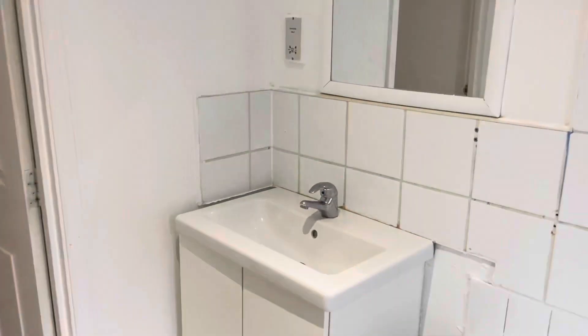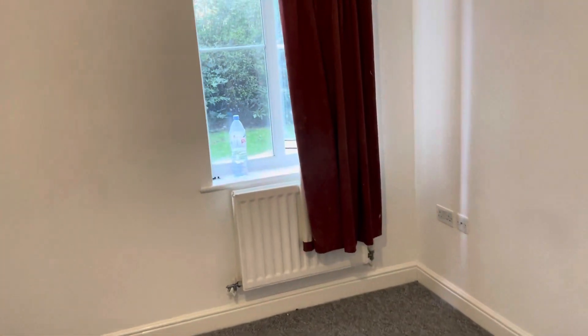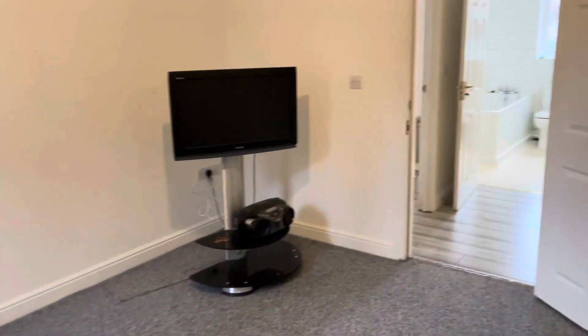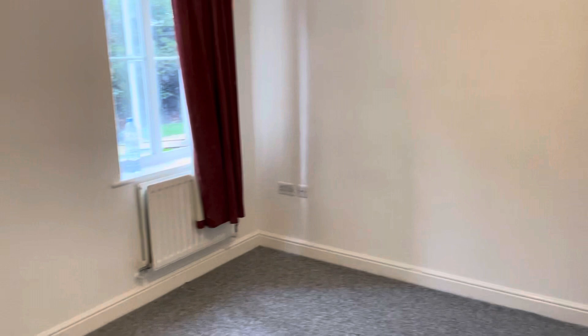Coming across, we've got the second bedroom, which is a really decent size. It brings in lots of natural light with the window. It's a really good size — you could get a double, maybe even a queen-size bed, wardrobe space, a TV — you could definitely fit it all in.